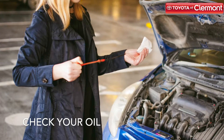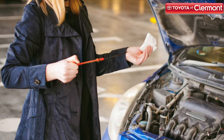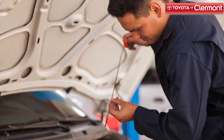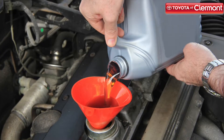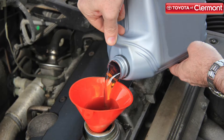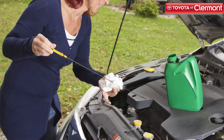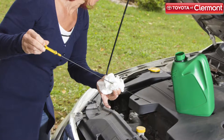Before you start to drive back and forth to school, you want to make sure that your oil is in good condition. Our service experts recommend that you get your oil change every 5,000 miles if you use conventional motor oil. We don't suggest ever putting off getting your oil checked. The oil protects and lubricates all of the moving parts inside of your engine, so these parts won't overheat while you drive. Make sure you know the status of your car's oil.